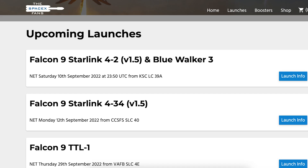Coming up later this week we can hopefully expect another Starlink mission to launch. As you can see on TheSpaceXFans website, the Starlink 420 mission with Blue Walker 3 is scheduled to lift off on Saturday 10th at 11:50pm UTC or 7:50pm EDT. In addition, next week we could see another Starlink launch with the Starlink 434 mission expected on Monday 12th, but there's no time specified currently.